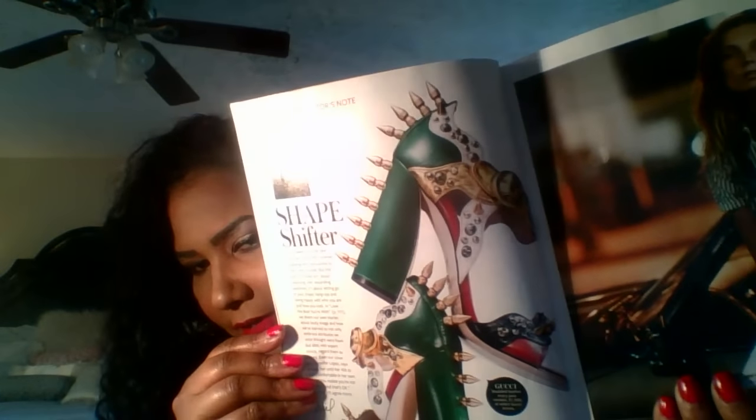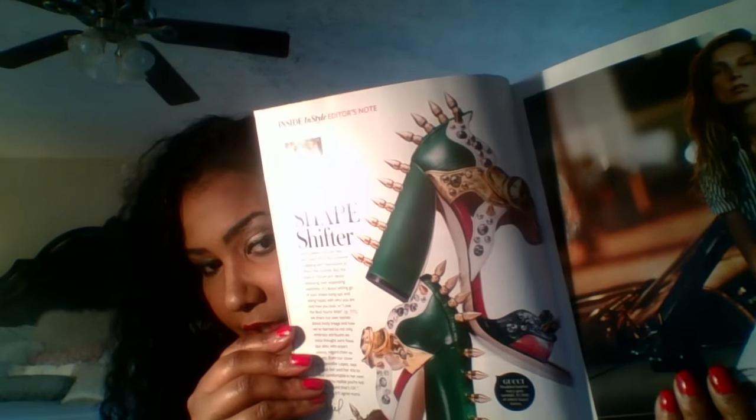Oh my god, look at these shoes! I can't imagine wearing those. Let's see — these are by Gucci. They are fifteen hundred dollars.